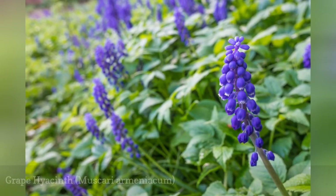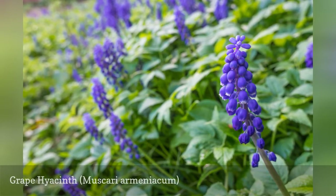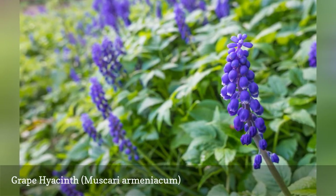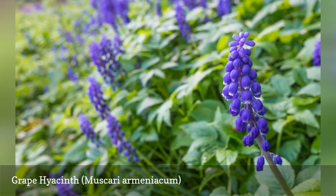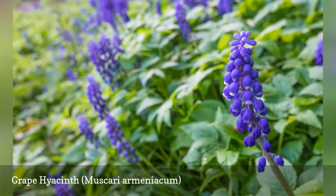Grape hyacinths are quite distinct from true hyacinths. Grape hyacinths bear smaller flowers that are bell-shaped, whereas true hyacinths have flowers shaped like little starfish. The 'grape' in the name derives from the fact that the flower clusters resemble bunches of grapes. Grape hyacinths are an early spring bloomer, appearing well before the regular hyacinths, Hyacinthus orientalis.